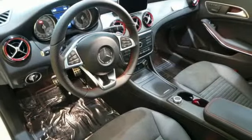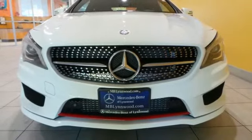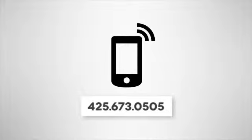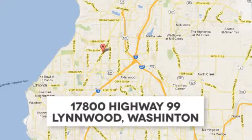Here's your invitation to be inspired. Come in for a test drive today. Call us at 425-673-0505, online at mblinwood.com, or stop in and visit at 17800 Highway 99.